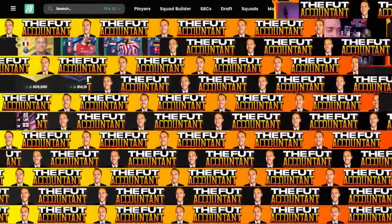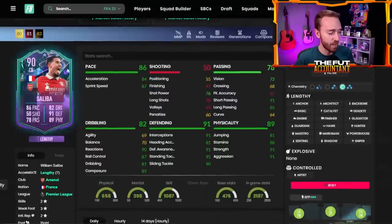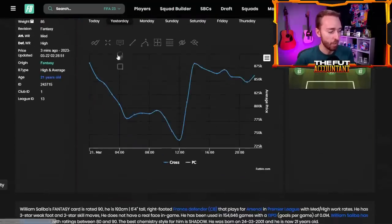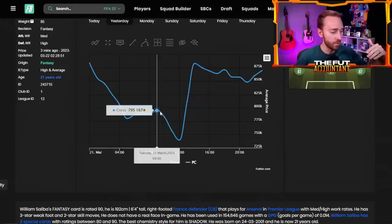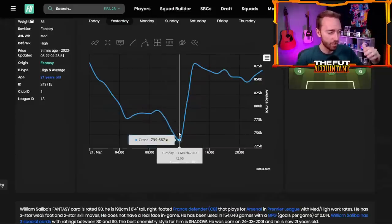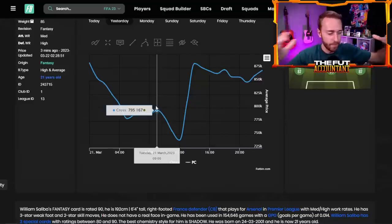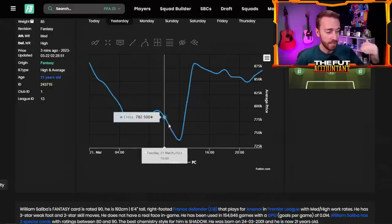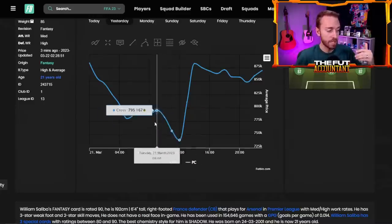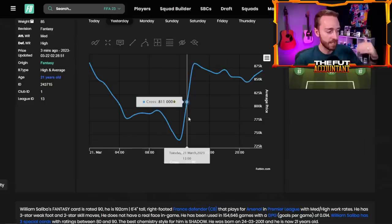I just want to show you guys a couple of graphs of some cards. Look at Saliba — he was just like 890 and now he's like 977. These guys are definitely bumping up in price with these upgrades, which is really nice if you got them yesterday at the crazy low point. Almost every card in the game yesterday had a graph like this — it was just dropping. There were a couple hours in the morning with an insane amount of panic, and then the cards hit a low point and rocketed back up in price.